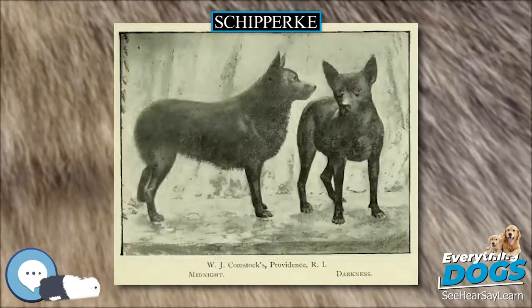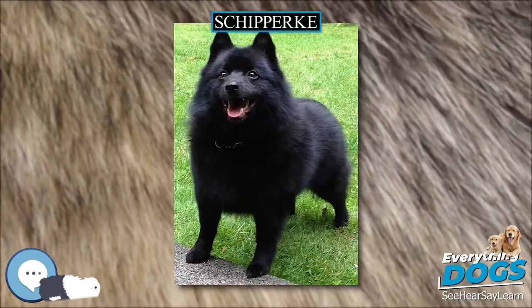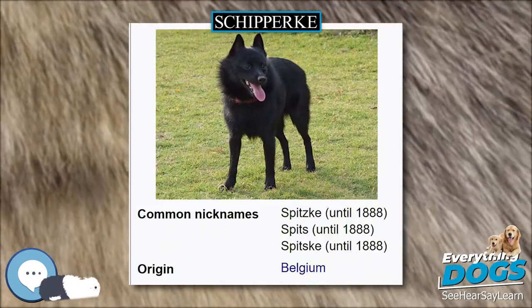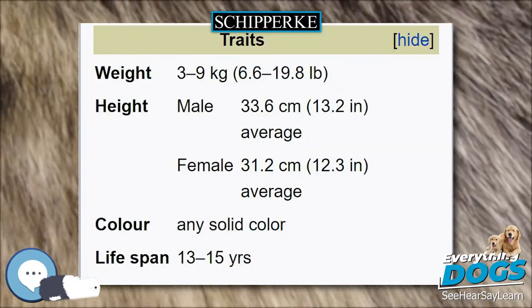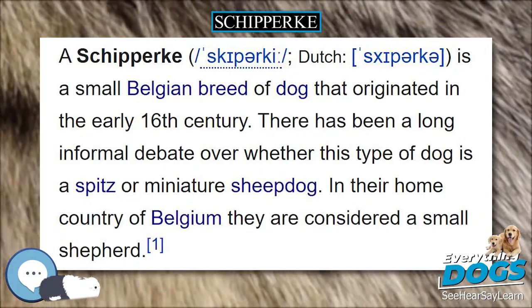Their small pointed ears are erect atop the head. Schipperkes are double-coated with a soft fluffy undercoat that is covered by a harsher feeling and longer outer coat. One of the breed characteristics is a long ruff that surrounds the neck, and then a strip trails down towards the rear of the dog. They also have longer fur on their hind legs called culottes. The breed is black or blonde; some blondes have a silkier coat, and the coat is shiny.